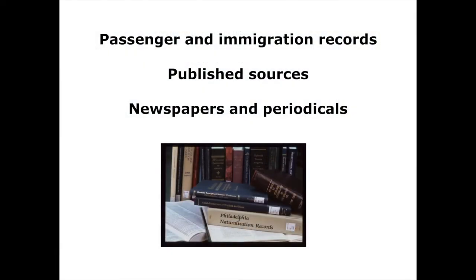Passenger immigration records, published records, newspapers and periodicals: we have on microfilm the Port of Philadelphia immigration records from about 1882 to 1942. That was a project completed by the WPA — they put all the immigration records onto file cards. That is still quite well used.